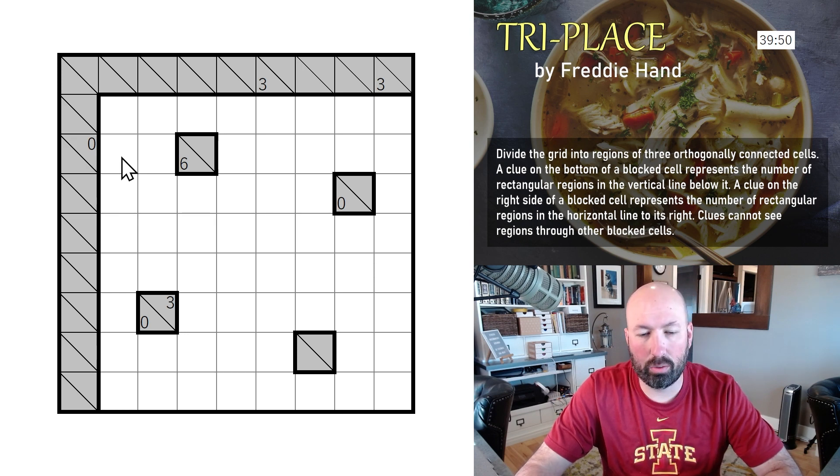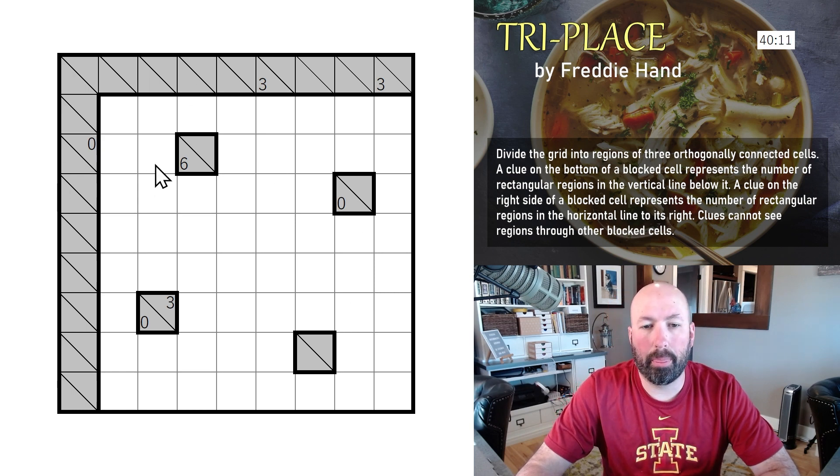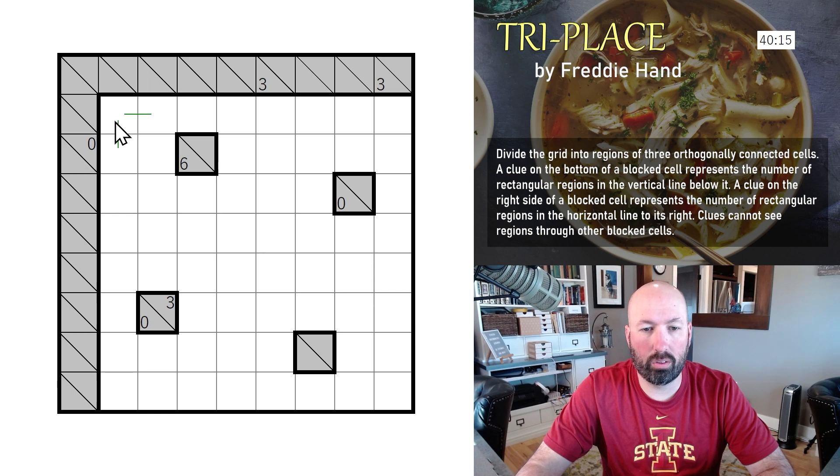Clues cannot see regions through other blocked cells. This is a little confusing — I'd never done one before, and I had to look at the rules online. Essentially all the clues point down or to the right. The six is saying six down; the zero is saying zero down; the three is saying three to the right. You're dividing the grid into three-cell regions. We can left-click or right-click to scroll through green and yellow colors.